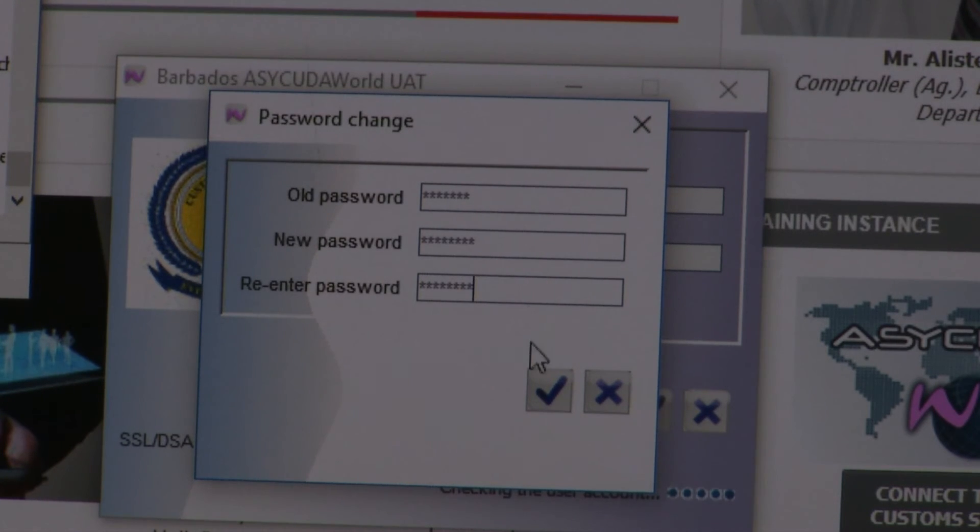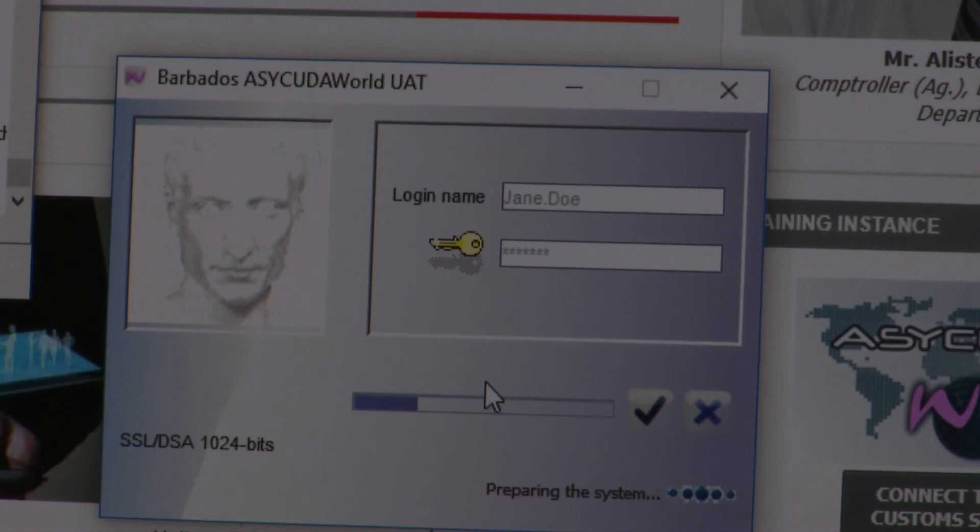This brings you to the Asakuda World workspace, where you can navigate through the desktop environment.